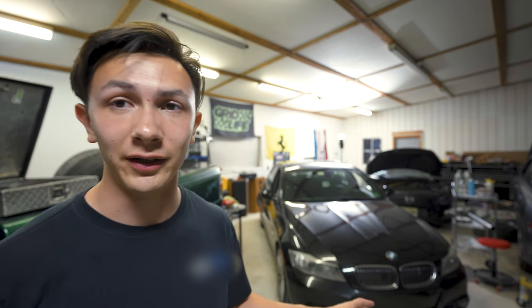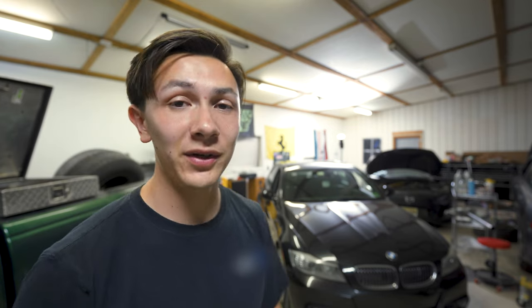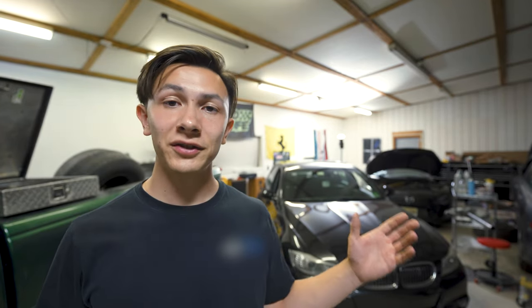I was worried I'd over-tighten it because I've snapped them before, but I guess I didn't go tight enough. I've pulled the BMW back inside — I have more stuff I want to do to that car, but that'll have to wait for another video. I want to thank you for watching. I know this video was all over the place — I got a toolbox, did some work to this car, some work to another car, and there's still a lot of work I want to do to the BMW and Mazda 3, but like all things, it's going to take some more time. That's going to do it for this video — see you.